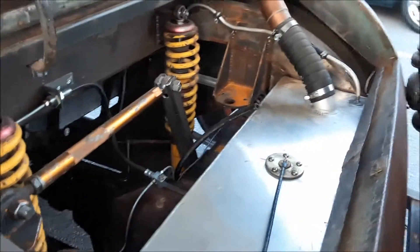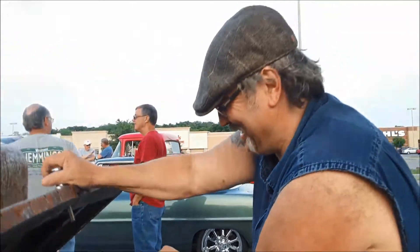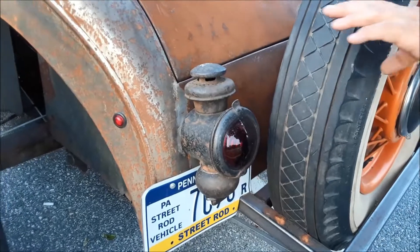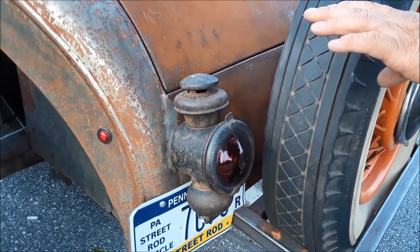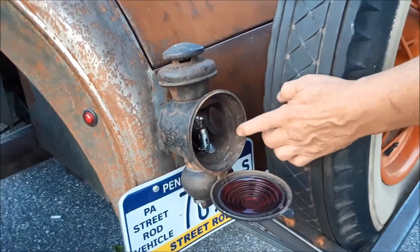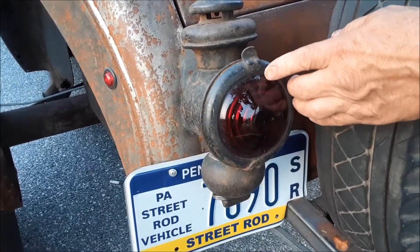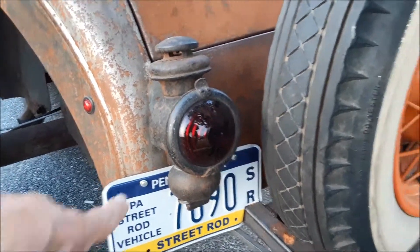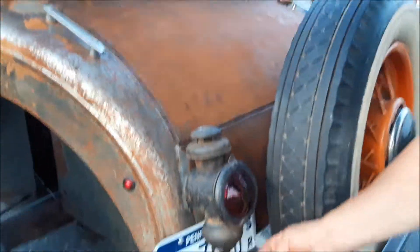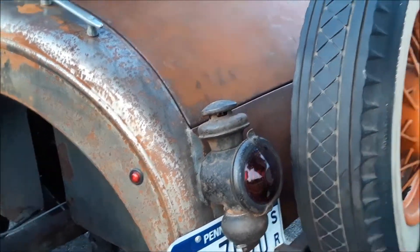Did you build the tank yourself too? Yes. Wow. I'm a welder by trade. I can see that. I mean, geez, this thing's great. I love your lamps. These are Model T lamps from the old Model T cars. Yep. And I electrified them to make them my tail lights. Those were originally kerosene. Yes, that's correct. Because I took the wicks out of them. I actually drilled a hole in the bottom — that way if water gets in, it drains out. Oh, that's a good idea.